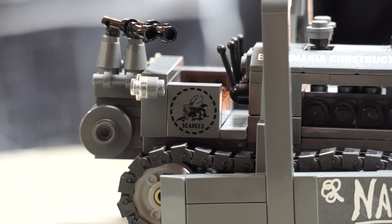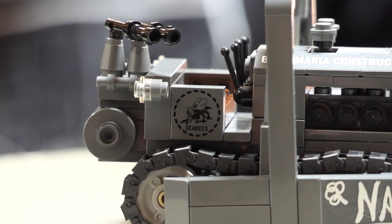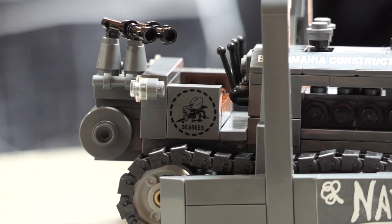Yeah, it's a bee — holding a bunch of different tools and a machine gun. He has a Tommy gun or something, some gun.